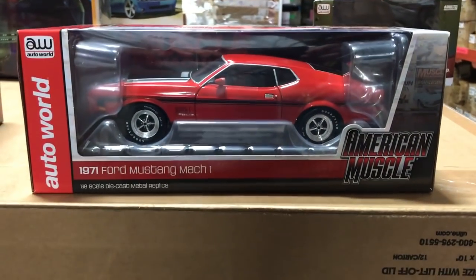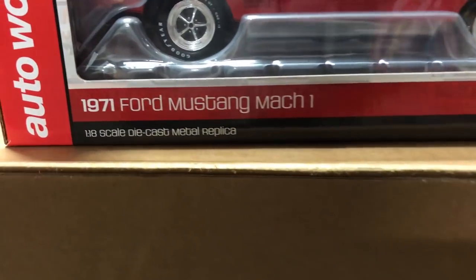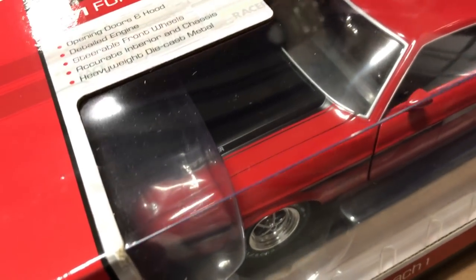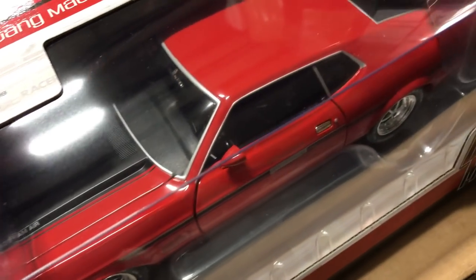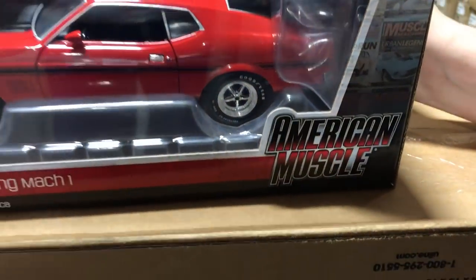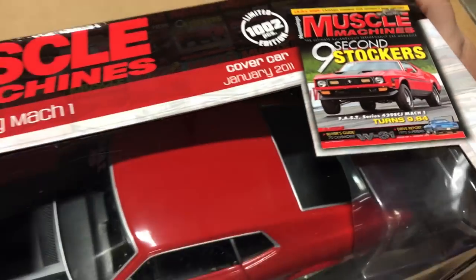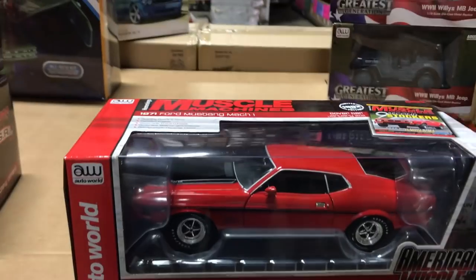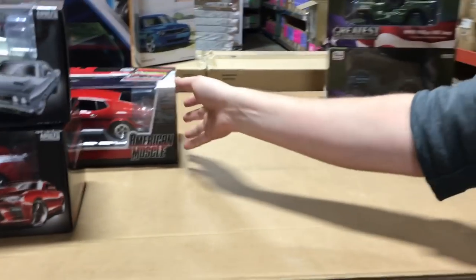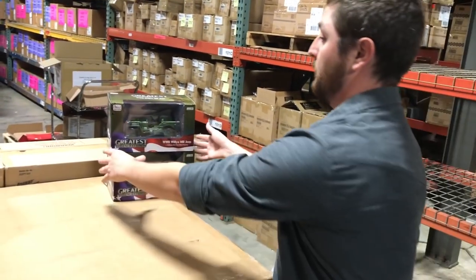Lastly in our core 1/18th releases, this is the Hemmings Muscle Machine 1971 Ford Mustang Mach 1. It has all our normal 1/18th features — opening doors and hood, steerable front wheels, detailed engine, and accurate interior — but it's based on the cover car from the January 2011 issue. That was a nine-second sleeper: a stock-looking Mach 1 that ran nine seconds in the quarter mile. Our Mach 1s are always popular in 1/18th scale.